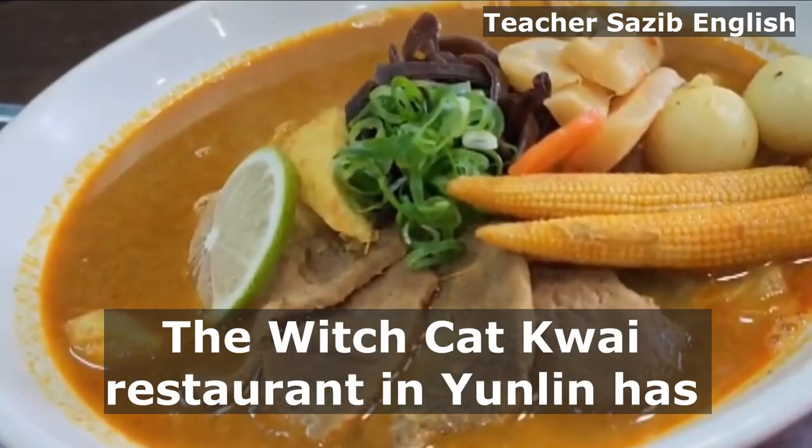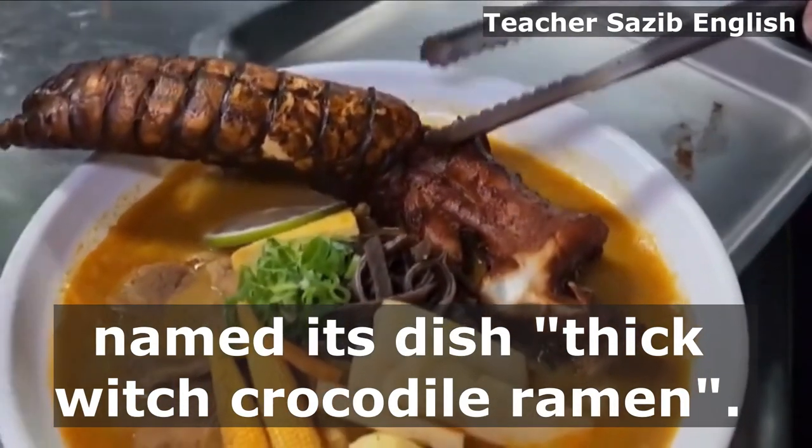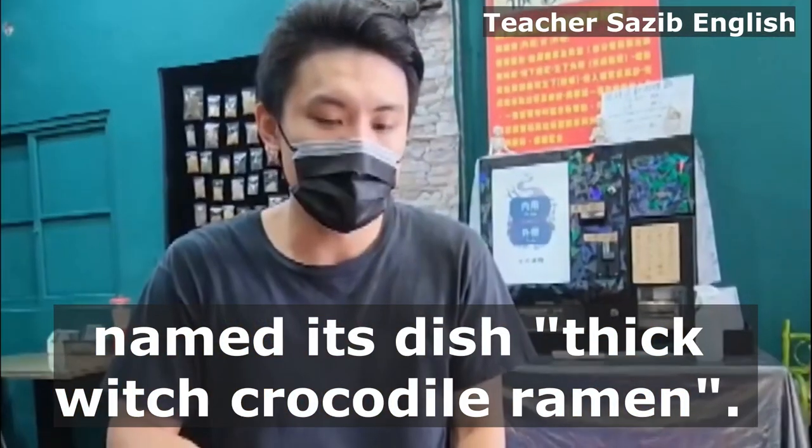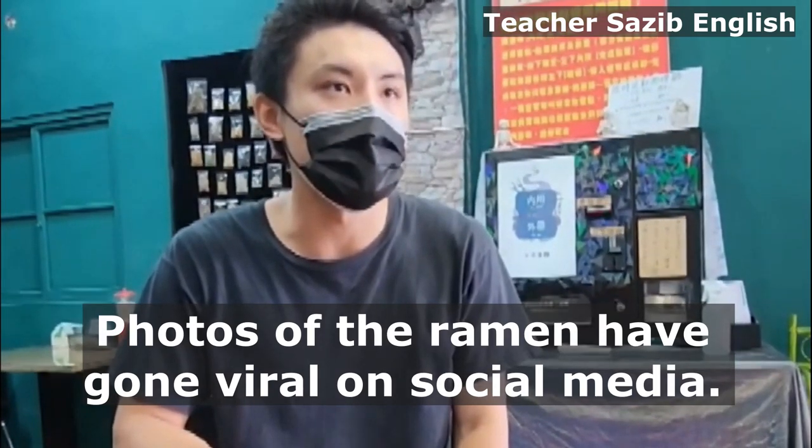The Witch Cat Kwai restaurant in Yunlin has named its dish Thick Witch Crocodile Ramen. Photos of the ramen have gone viral on social media.